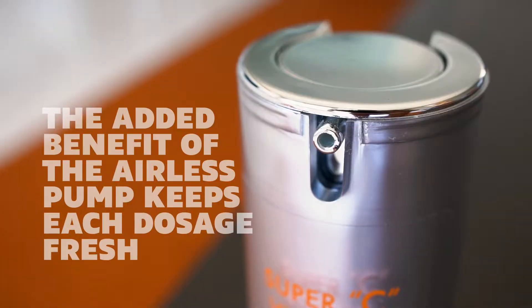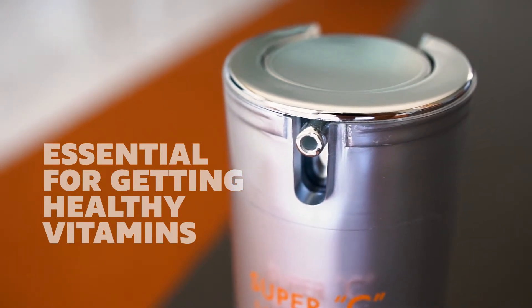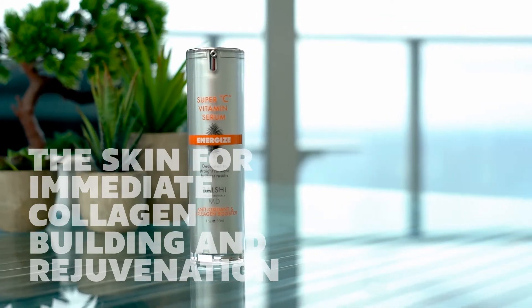The added benefit of the airless pump keeps each dosage fresh, essential for getting healthy vitamins into your face and eye areas that will energize the skin for immediate collagen building and rejuvenation.